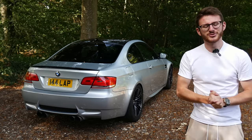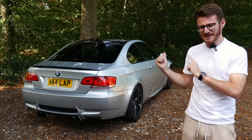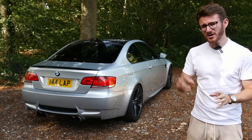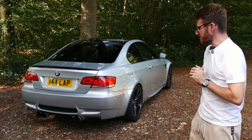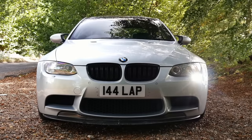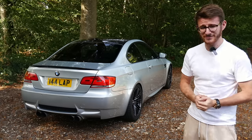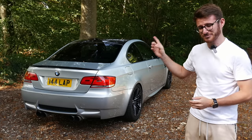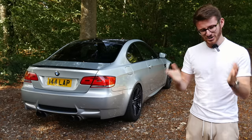Hey guys, it's Luke here and welcome back to another video — welcome back to my M3. This car has not been on the channel in quite a long time, two months actually. There is a reason for that because this car has actually been off the road for exactly that amount of time — two months — broken. And I'll be honest, it's partially my fault. I should have listened to you.